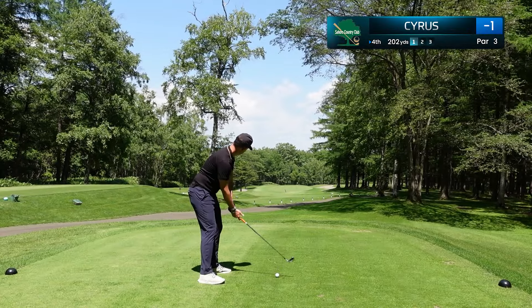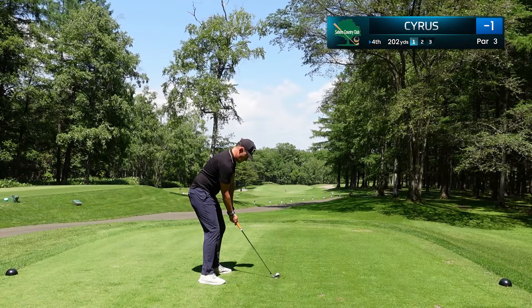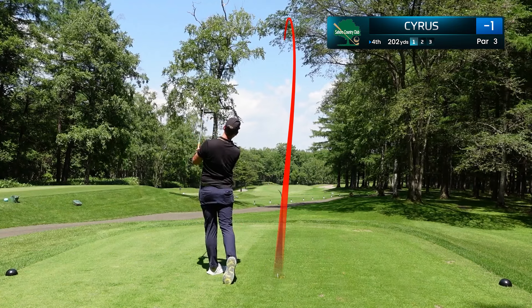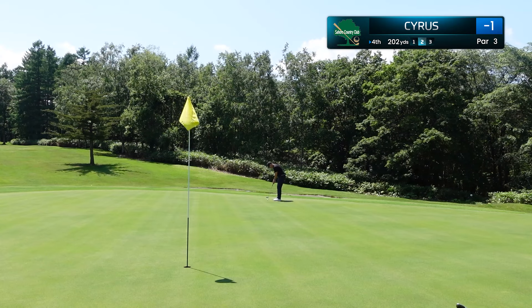The first par three of the day comes here at the fourth hole, and this is an interesting tee shot. It's 200 yards, but you need to needle it through this gap, and we managed to do just that with a nice little draw, catching the left side of that green. This is a lengthy birdie putt, probably 50 feet.